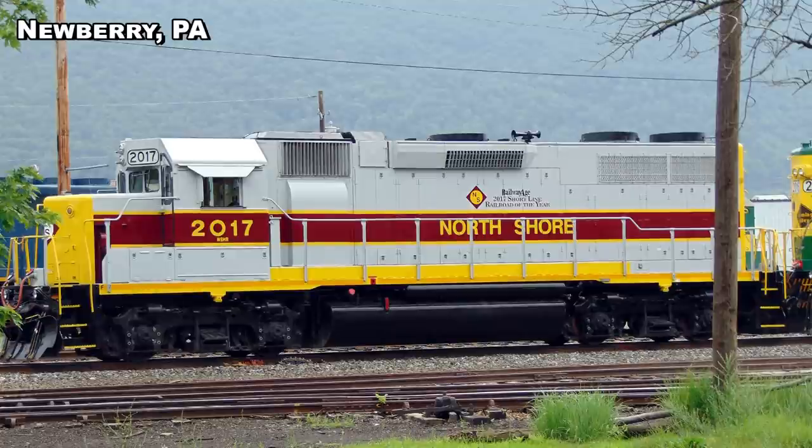Aside from the longer radiator section, the cab and hood were otherwise the same between the late GP35 and the early GP40. As on the GP28, which was the non-turbocharged version of the GP35, the GP38 used the same hood design as the GP40 but incorporated shorter radiator intakes with only two 48-inch fans and two exhaust stacks in place of the single turbocharger stack.